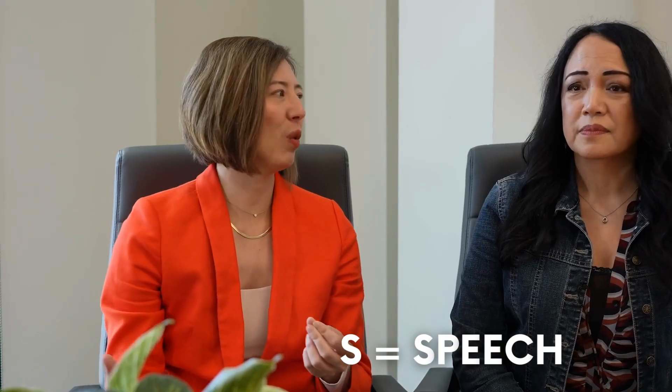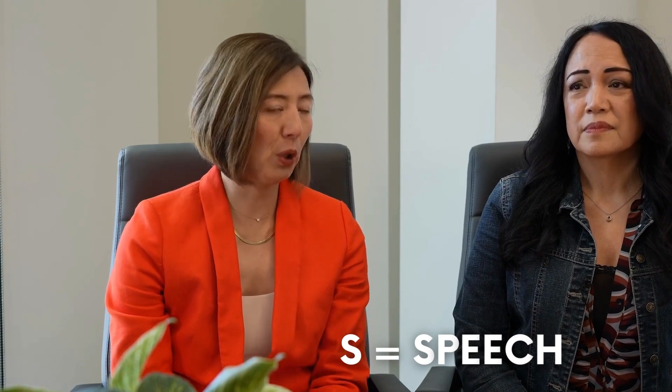The next letter is S — it's for speech. That was actually the first thing my clients noticed in me: the slurring of speech. They noticed it right away. I remember I was stuck on the same word, trying to say it three times, and next thing I know she was walking me out of the house. Speech could be one thing that is very noticeable.